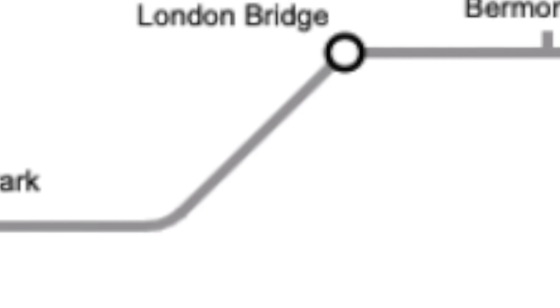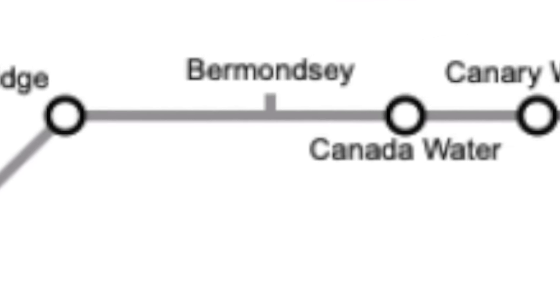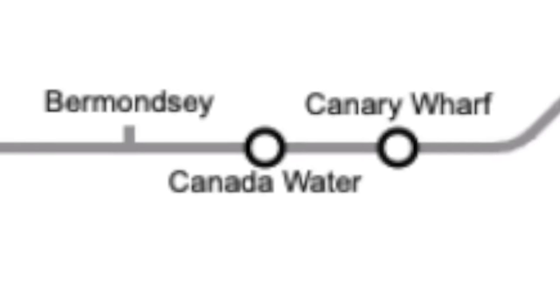Then it would run to London Bridge, a new station at Bermondsey, then Canada Water — with a brand new station on the East London Line connecting to it — then to Canary Wharf, where they had to drag a massive dry dock in order to build the station, then to North Greenwich, where it would serve the new Millennium Dome, then to Canning Town — a major interchange — then to West Ham on the Southend Line, and finally to Stratford on the East Anglia Main Line.